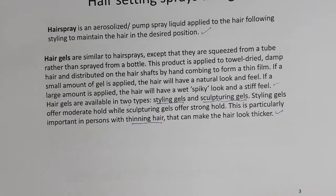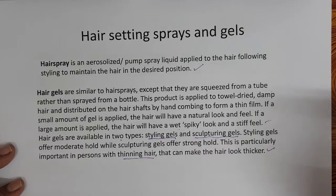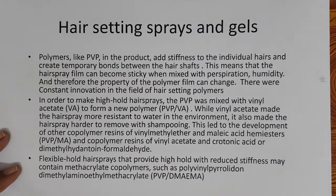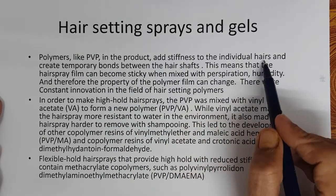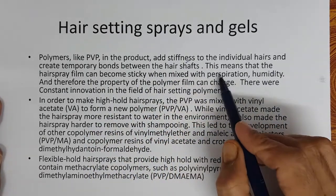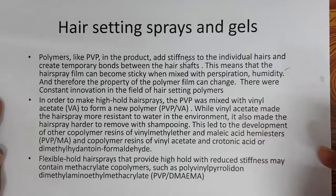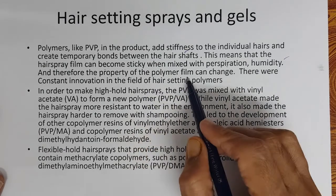Basically, hair sprays and gels are used to set the hair in the way you want. The most important ingredient in hair sprays and hair gels is the polymer that makes the hair set. Polymers like PVP add stiffness to the individual hairs and create temporary bonds between the hair shafts. This means the hair spray film or hair gel film can become sticky when mixed with perspiration, humidity, and other biological or external conditions, and therefore the properties of the polymer film can change.